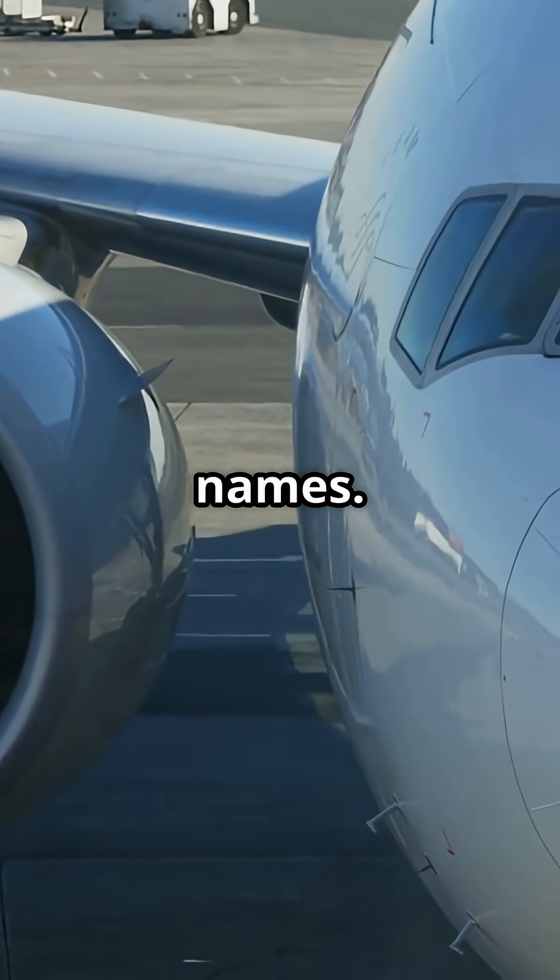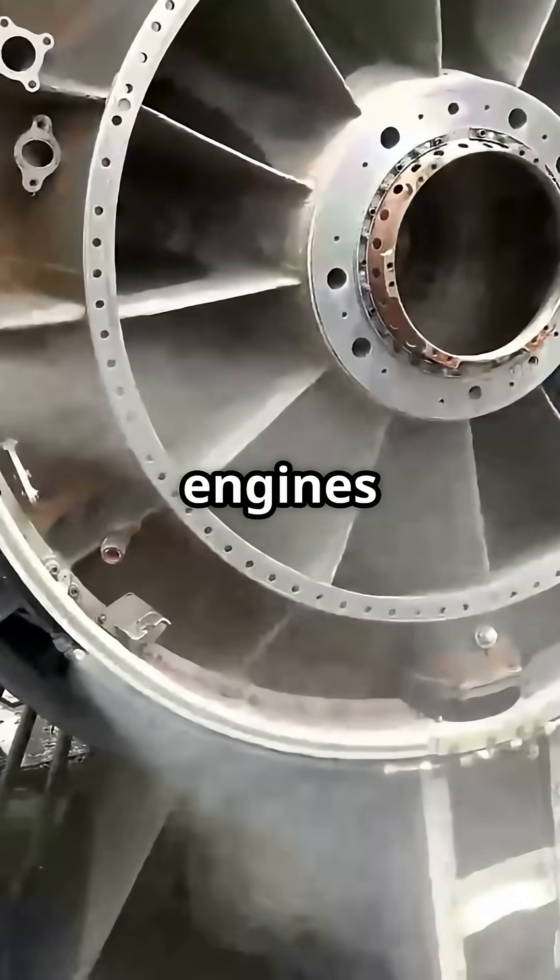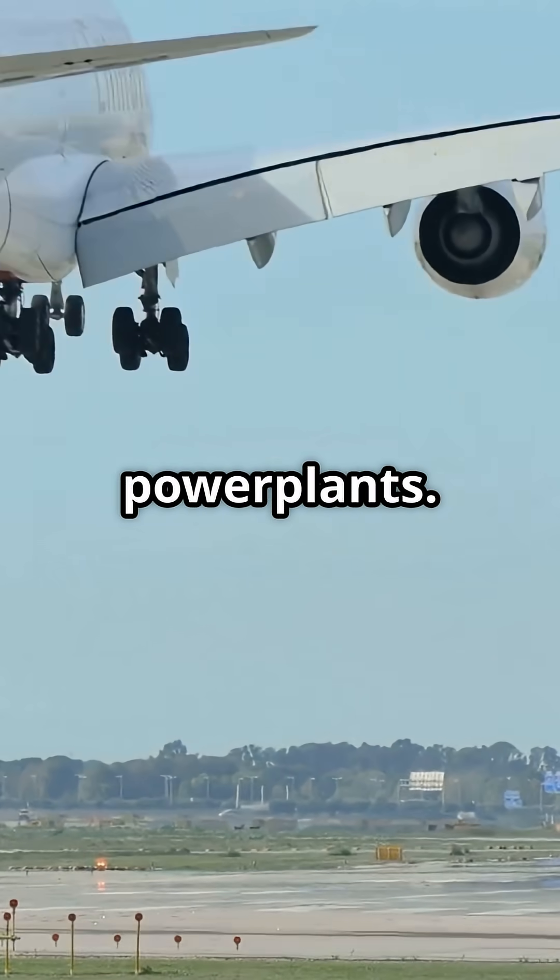If you're an avgeek, you know these names. But do you know how their engines stack up? Let's break down the battle of the superjumbo power plants.